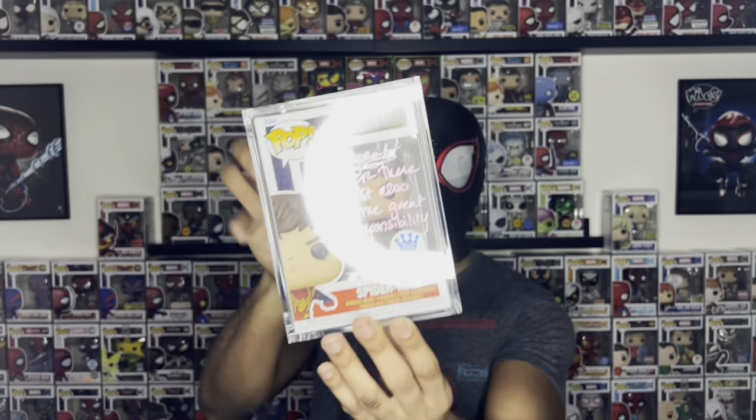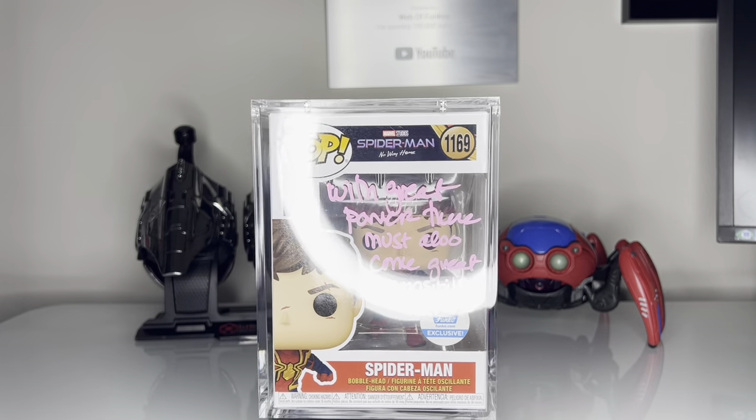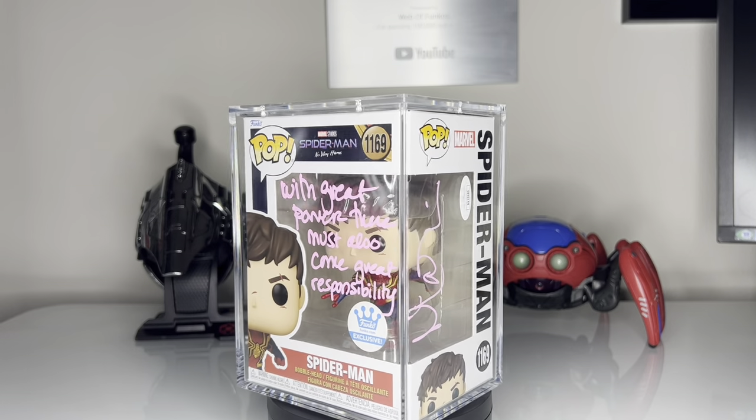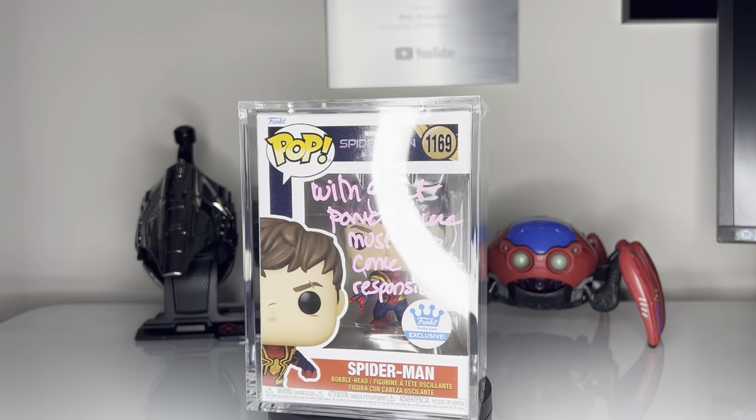Last but certainly not least, this is my second favorite signed Spider-Man pop aside from the Najee Jetter Miles Morales. This is Peter Parker from No Way Home, but signed by Marissa Tomei. She actually signed the side of the pop, and the front says 'With great power comes great responsibility' — her infamous quote right before she passed away in the movie. She was such a nice person to meet; I had a blast talking to her. I actually just created a video about that, so please go check that one out. Marissa Tomei played Aunt May in the Tom Holland trilogy movies, and why Funko hasn't made an Aunt May pop thus far is truly beyond me — but I thought this pop would still be the next best thing to get signed.